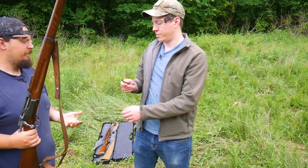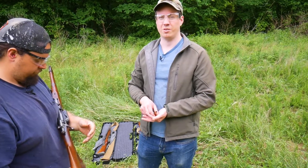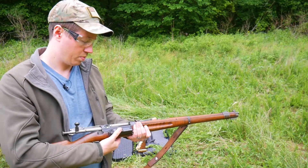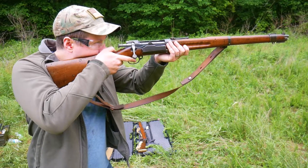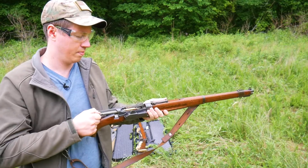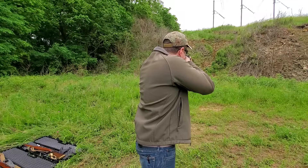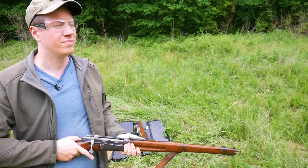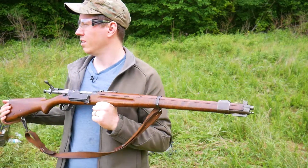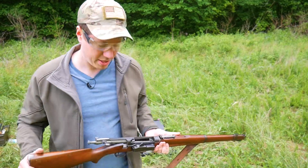I think now the real test — I have some Swedish military 6.5. We'll shoot a few rounds of that through it and we'll see how it acts with the Swedish military ammo. That wasn't too bad — that felt a lot like the PPU and not like the PMC 6.5. Yeah, that wasn't too bad.